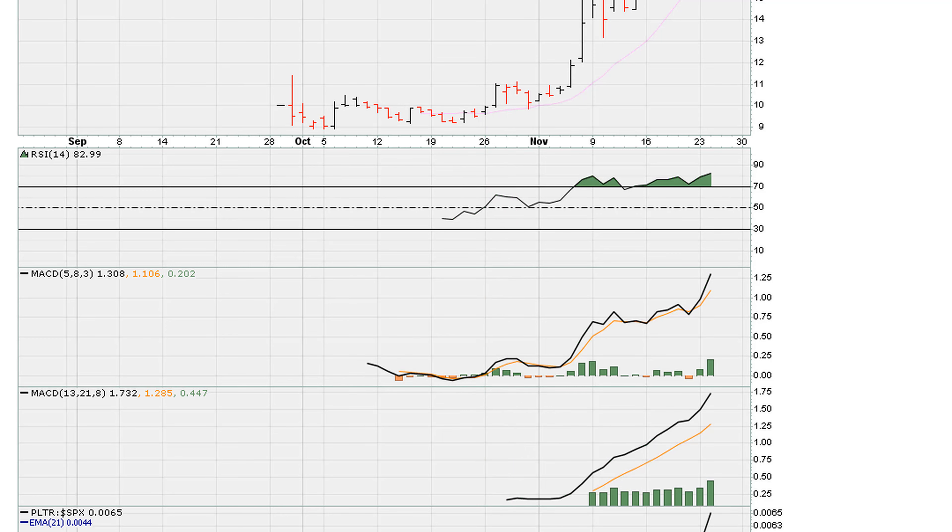If it's not the monthly, go to the weekly. If it's not the weekly, go to the daily. In under a month — about three weeks — this stock has more than doubled in price. Again, a very generous market.